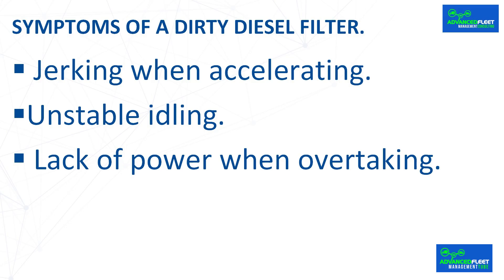Unstable idling: when the engine is idling, it may run unsteadily, with a tendency to stall or lose revs. Unstable idling occurs because not enough diesel fuel is reaching the engine to maintain minimum operation.